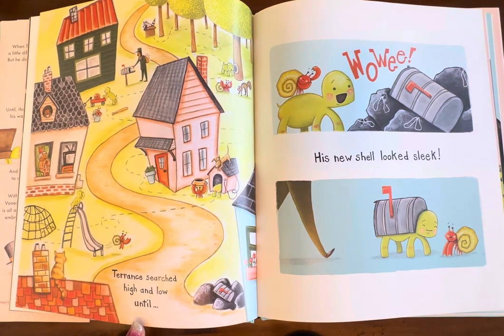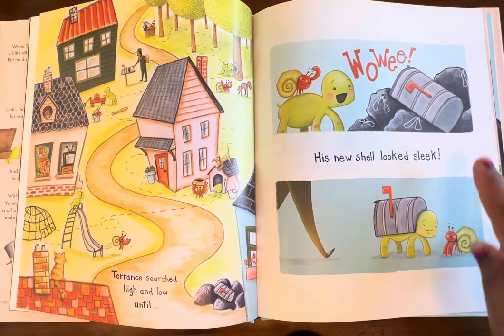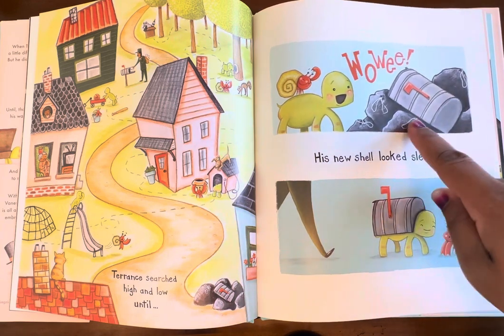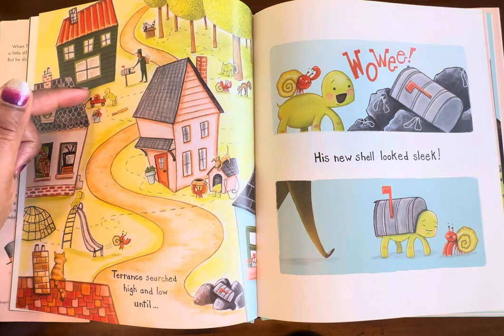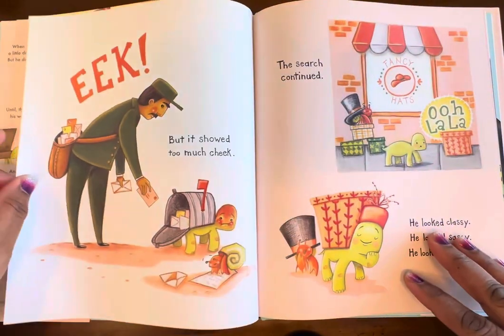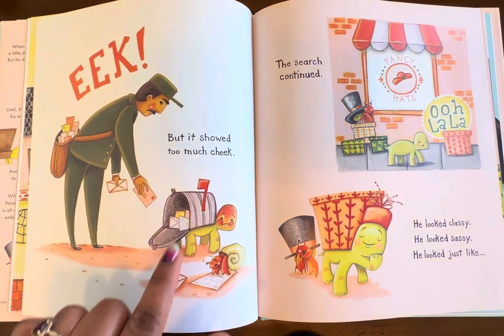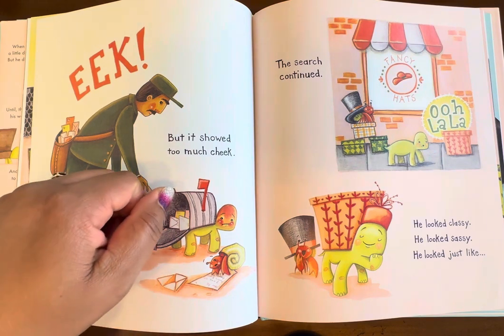Terrence searched high and low until — wowee — his new shell looked sleek. It's a mailbox! It looks like a broken mailbox from the trash — the post for the mailbox normally goes in the ground. He took that broken, discarded mailbox and put it on his back. Here is the picture of him searching all over his town looking for a new shell, looking high and low. Eek! But it showed too much cheek. So his shell keeps getting opened — the mailman is trying to put mail into the mailbox and it keeps getting opened.